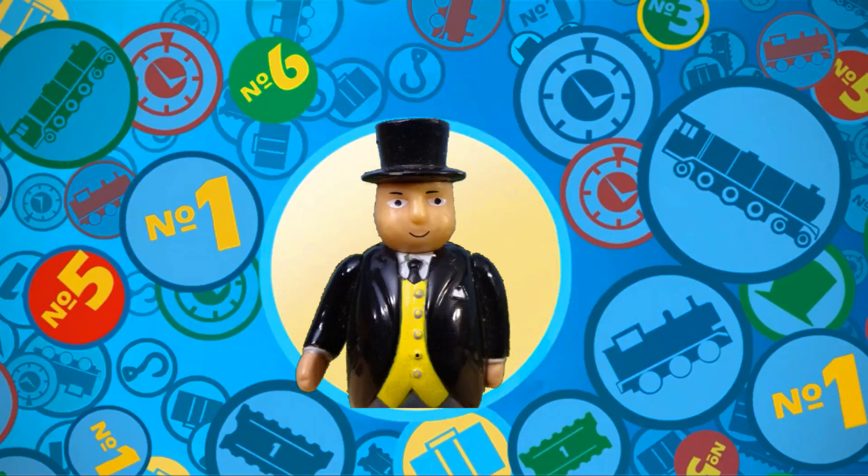Oh, hello there! Would you like to be one of my little helpers? How well do you know the engines on Sodor? Let's play Who's That Engine?